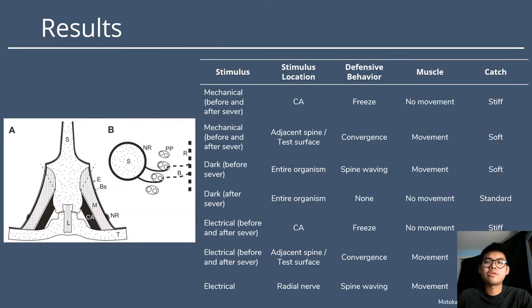Moving on to the main article: Murakawa and Fujigami aim to look into the relationship between muscles, catch tissue, and neural control, which had all been assumed in previous studies but rarely ever properly tested. They did this by observing the stiffness of the catch apparatus in response to three methods of stimulation — mechanical, dark, and electrical — before and after radial nerve severing. Data on the catch apparatus of the sea urchin spine was recorded using a force gauge, and units of stiffness were expressed as a relative value compared to the initial stiffness before stimulation.